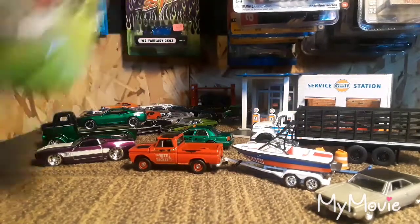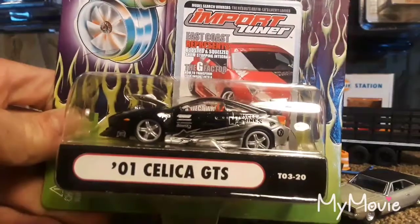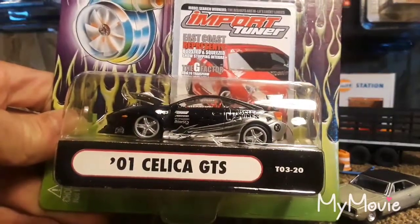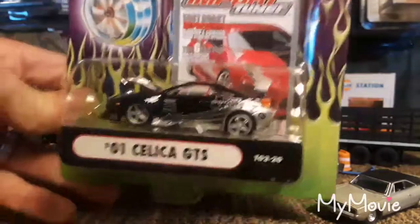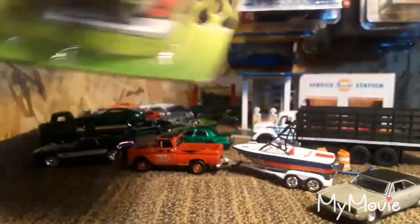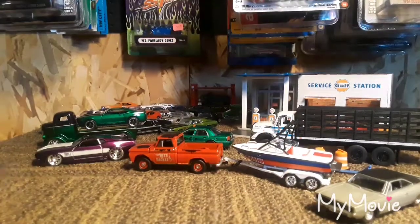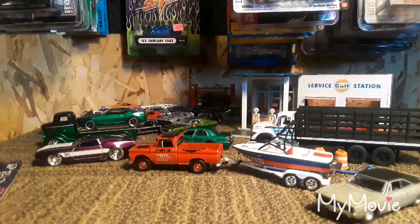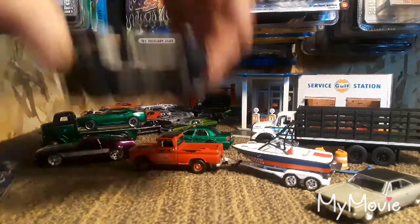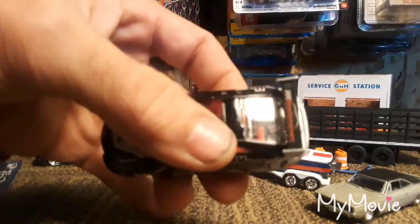Next up is one of my absolute favorites — not because it's a Celica GTS, I mean that's cool — but I love these Muscle Machines. The detail on these is just absolutely unbelievable. I don't think there's another 1:64 that has this kind of detail. And look at the speakers in the back window.